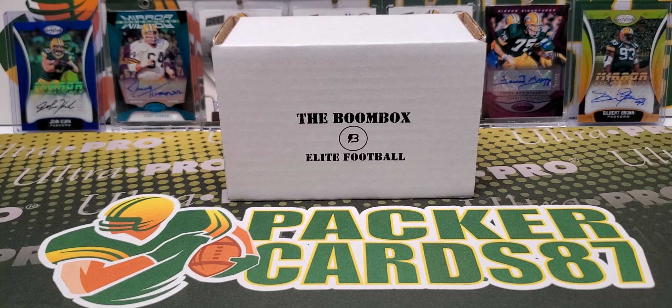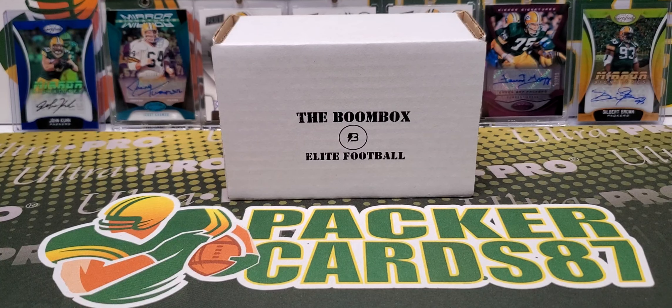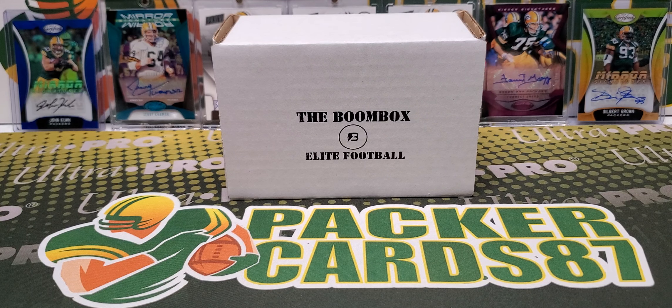What's up guys? How is everybody out there doing tonight? I hope everybody had a fantastic day today. It is time for this month's Boombox Elite Football.